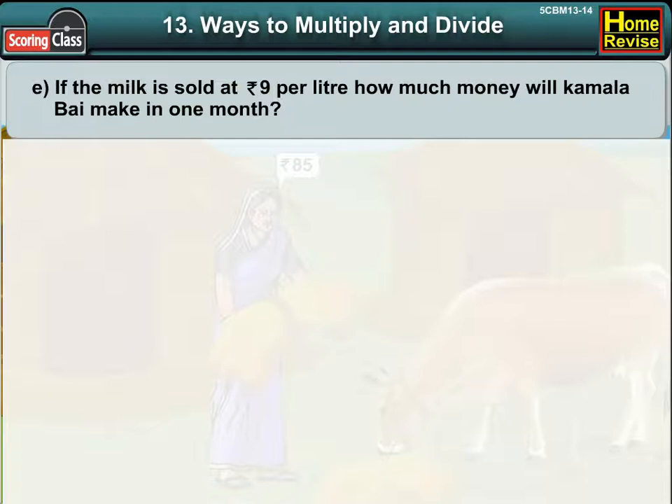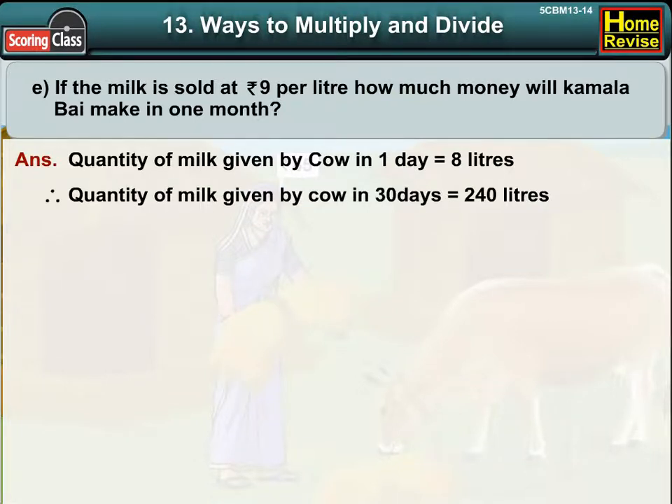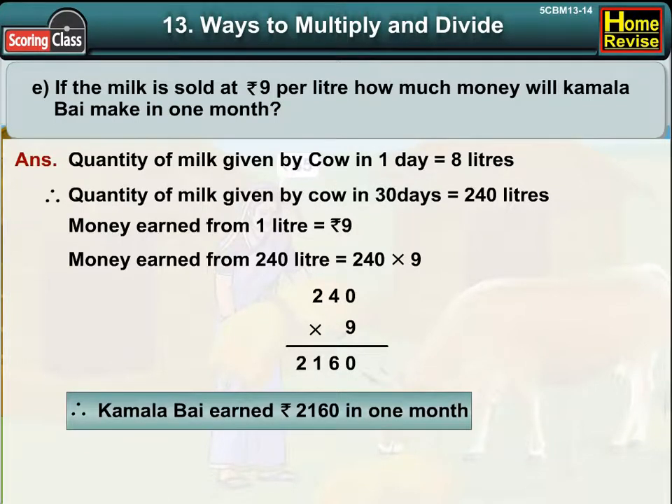If the milk is sold for Rs. 9 per litre, how much money will Kamala Bhai make in 1 month? The quantity of milk given by the cow in 30 days is 240 litres. Money earned for 1 litre is Rs. 9. Money earned for 240 litres would be 240 into 9, which is Rs. 2,160. Therefore, Kamala Bhai earned Rs. 2,160 in 1 month.